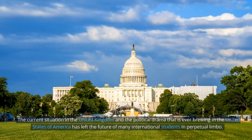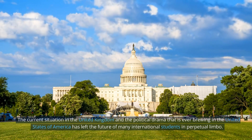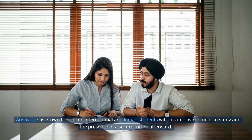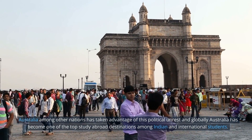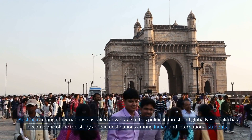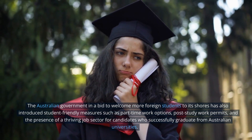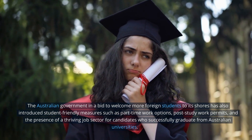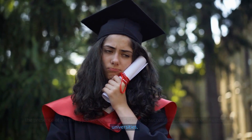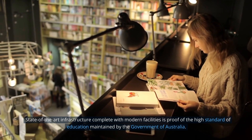The current situation in the United Kingdom and the political drama brewing in the United States of America has left the future of many international students in perpetual limbo. Australia has grown to provide international and Indian students with a safe environment to study and a secure future afterward. Australia has become one of the top study abroad destinations, and the Australian government has introduced student-friendly measures such as part-time work options, post-study work permits, and a thriving job sector for successful graduates. State-of-the-art infrastructure with modern facilities reflects the high standard of education maintained by the government of Australia.